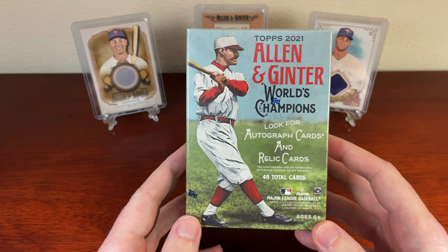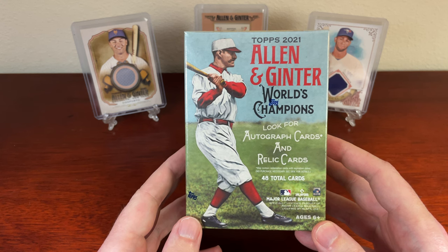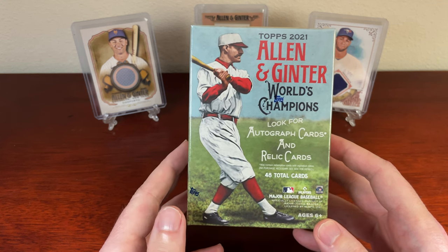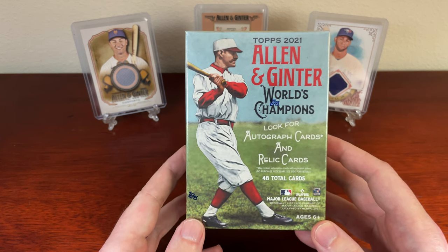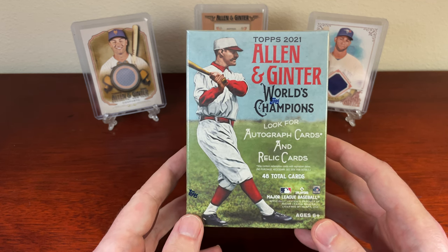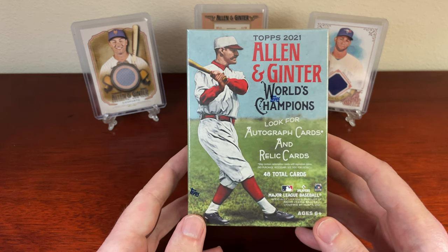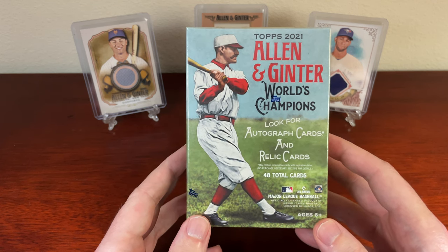It's been a rough go as far as pulling anything of value, or anything that I would like to keep in my personal collection. I do personally collect the Dodgers. I do like collecting the New England Patriots as well — I'm a fan of both teams. But clearly, I've been doing a lot more baseball. I do like to collect Justin Turner and Cody Bellinger as well, so maybe we'll get lucky and have something in here.